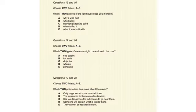Before you hear the rest of the talk, you have some time to look at questions 15 to 20. Now listen and answer questions 15 to 20.